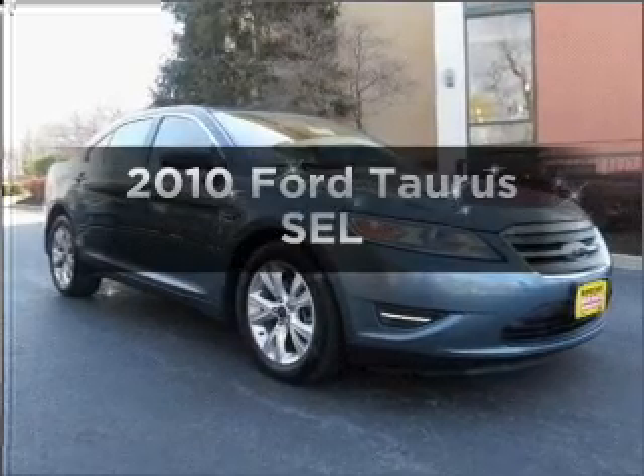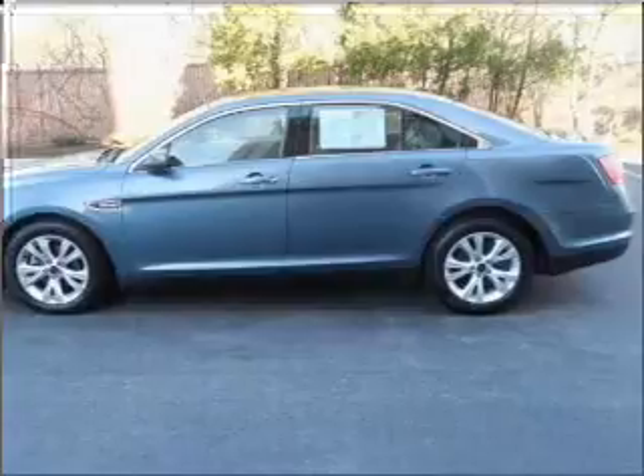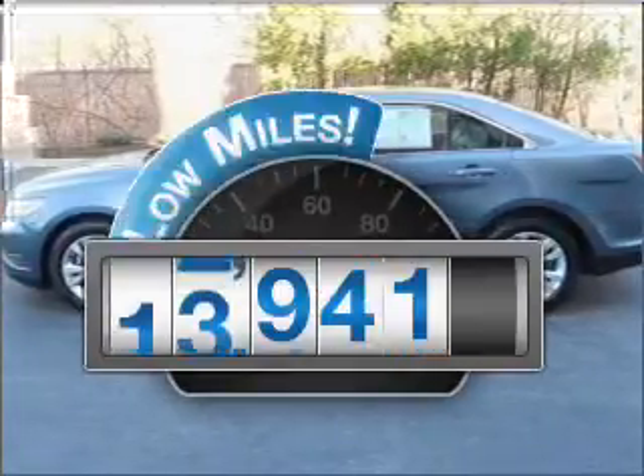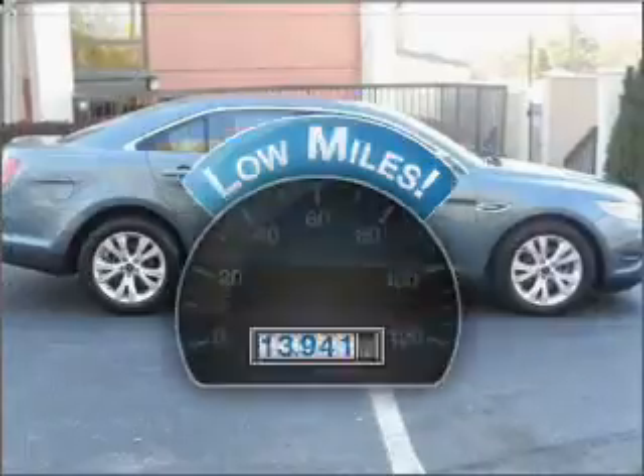Check out this 2010 Ford Taurus. If you're looking for an automobile with great attributes, look no further. Why worry about high mileage? Choosing a ride with lower mileage is the right choice for your busy life.